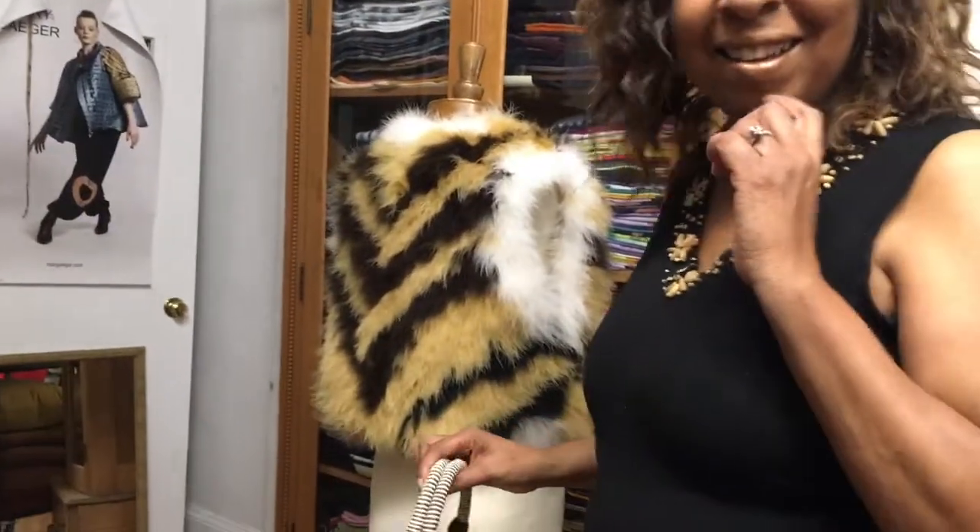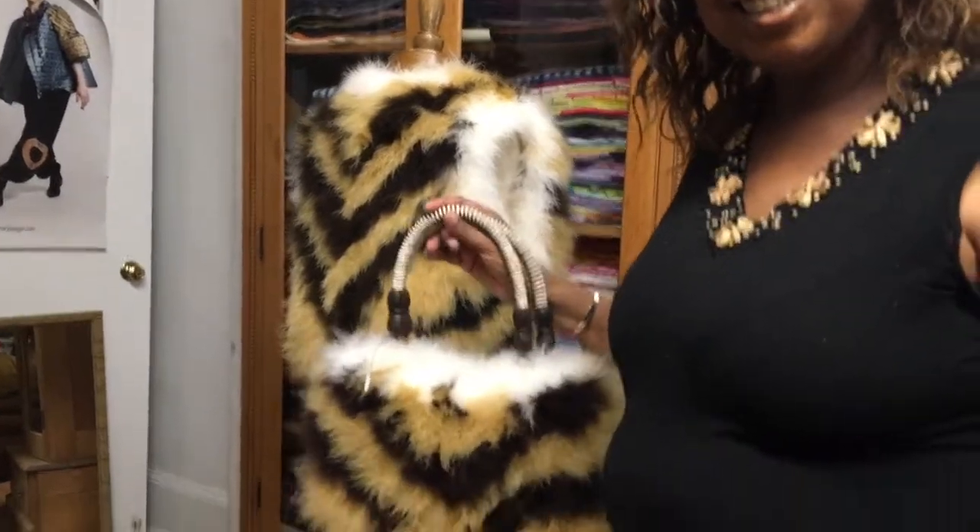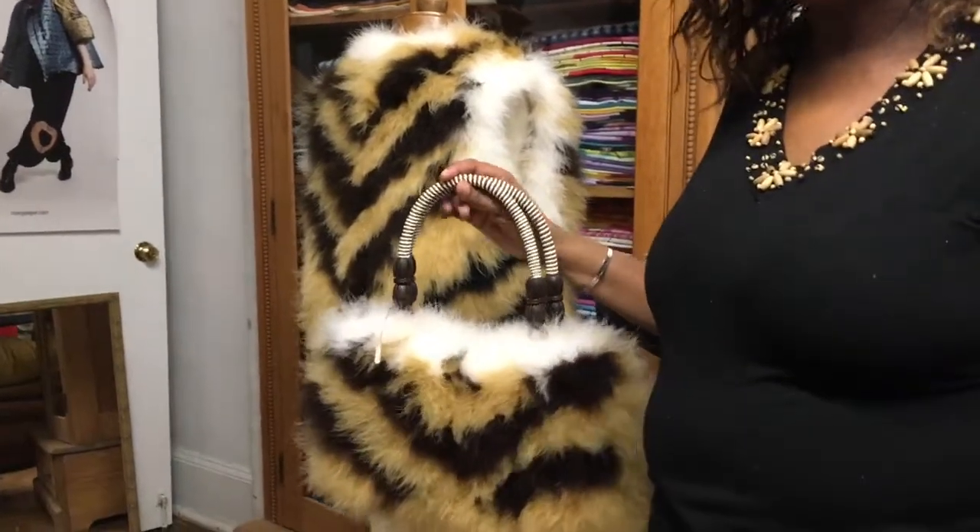All lined in silk charmeuse so it feels good on the skin as well as the luxury on the outside. They're all handmade. This looks like fur but it's made from feathers — it's an alternative to fine fur.